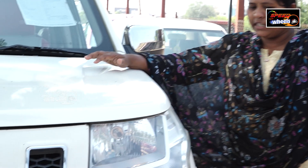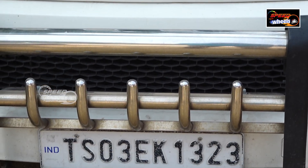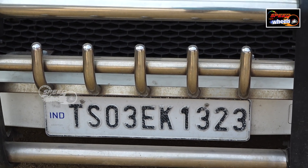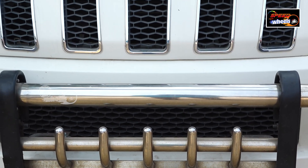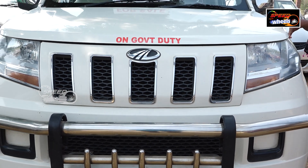This is a 2016 model Mahindra TUV 300, a T6 vehicle. This is a 1,29,000 km vehicle. The price is 7,30,000. It is a diesel vehicle.